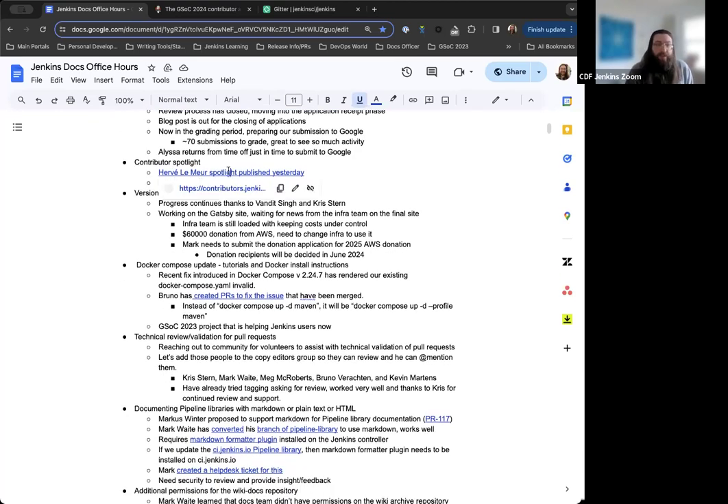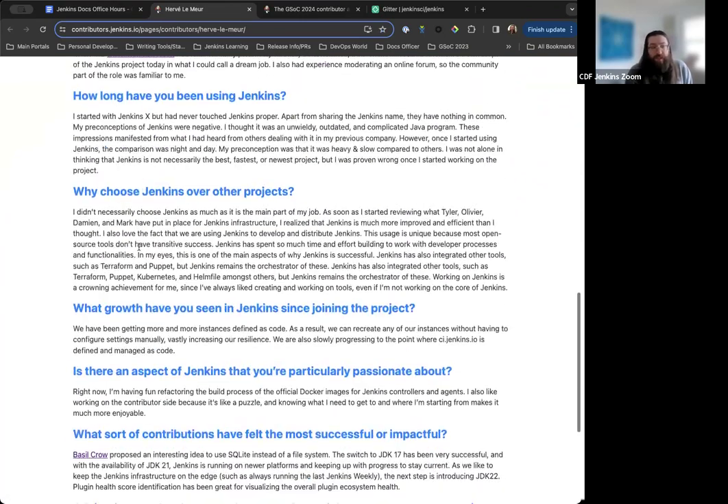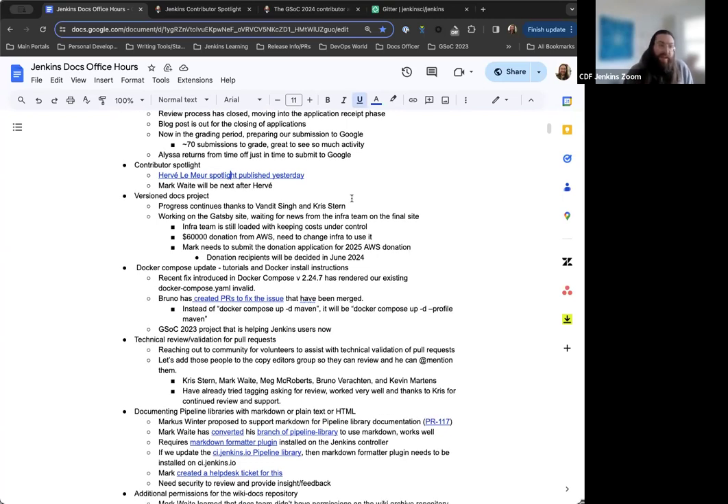For the Contributor Spotlight, we just published Hervé Lemura's page yesterday. It's a really nice story with a great picture of Jenkins. Hervé was not necessarily a Jenkins user before being hired at CloudBuse, so it's interesting to see his insights before and after working on Jenkins. After Hervé, we'll have Mark and others. We'll be checking in with Alyssa once she's back to find out who else we can spotlight, as we're getting towards the end of the current submissions.